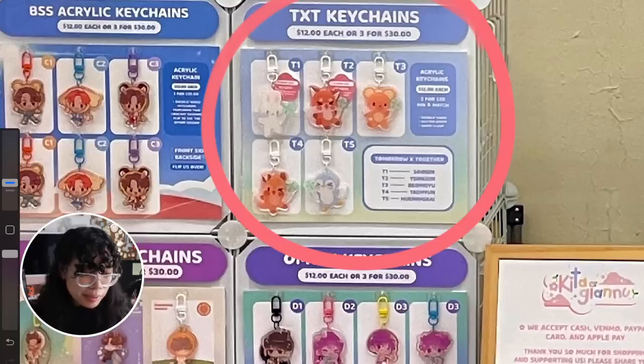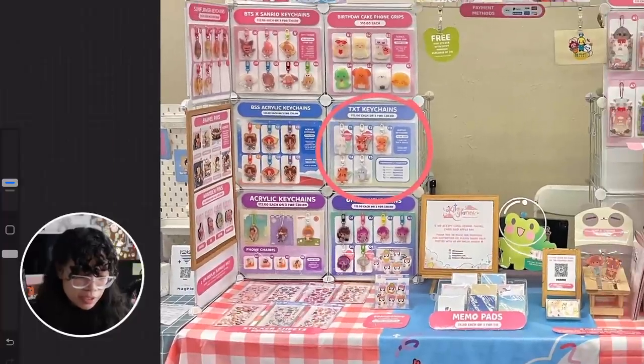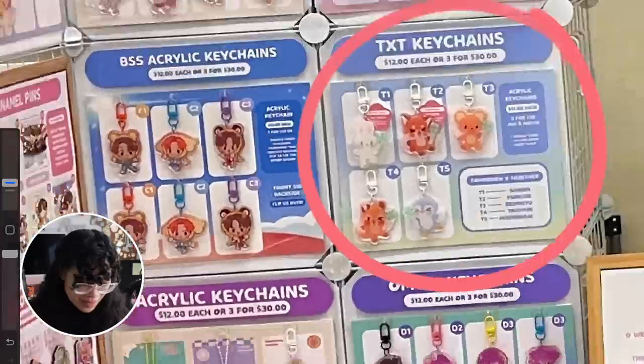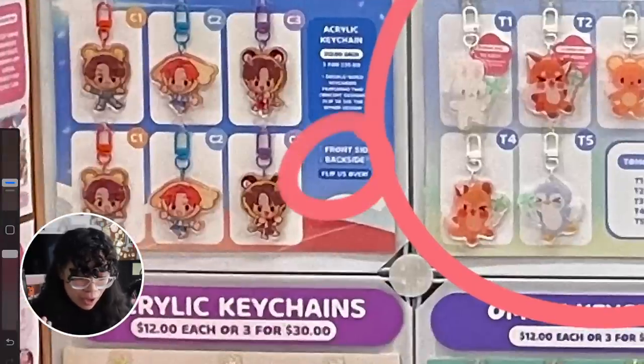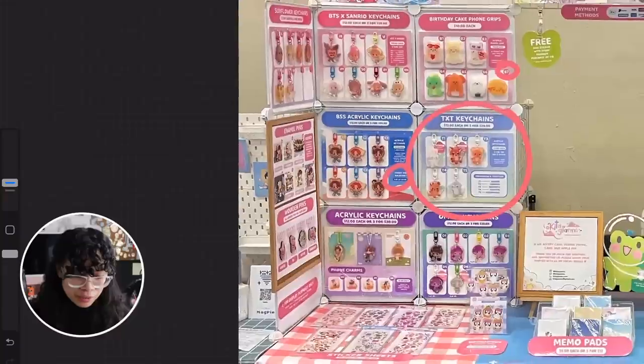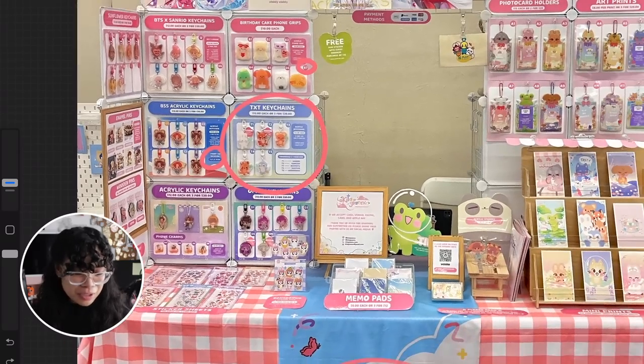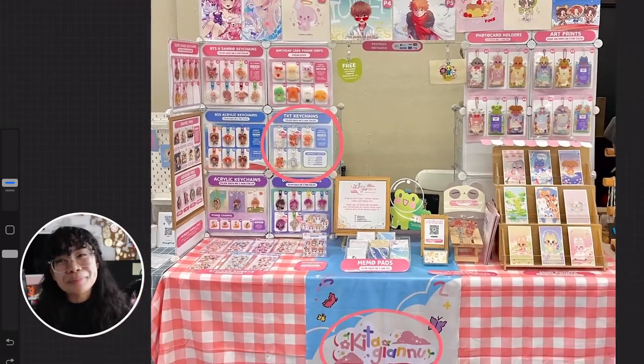I also just really like how everything is labeled. As a customer, it would be very easy to identify what I want and which product I'm looking at. You also have signs indicating that items have different front and backsides so customers should flip them over — really just having all of the information there means people are less likely to ask those questions, though you'll still get some questions, it's at least kept to a minimum.